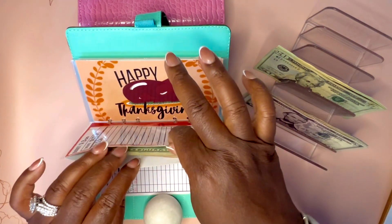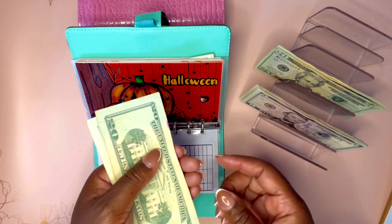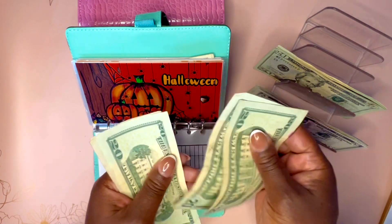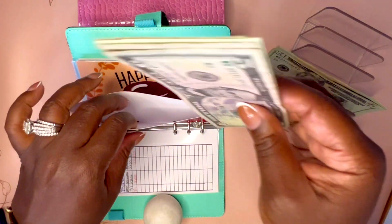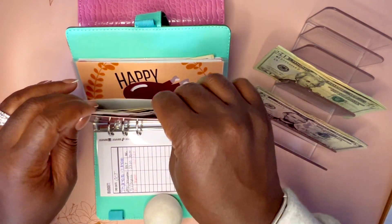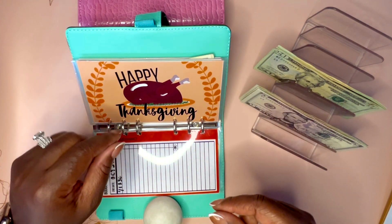Halloween — I'm not cash stuffing. I did buy my kids their costumes and all of that. I do need to get some candy. I have $70 for Halloween candy, so we'll see how that goes. That better be enough, girl.